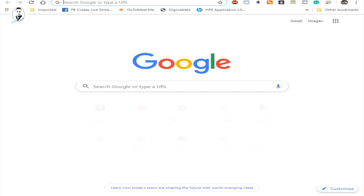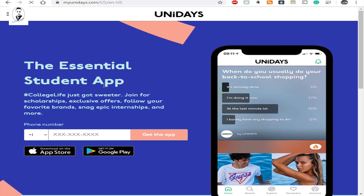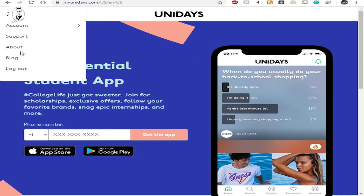First, there's a website called myunidays.com. This website is for students, but you don't have to be a student yourself — if your brother, sister, or friends are in college right now, they can sign up for you and you can utilize their account. Make sure you open a Unidays account so you can get a discount from it.